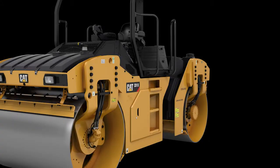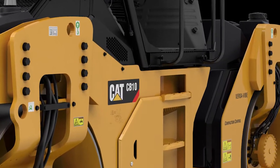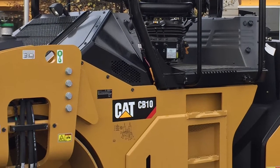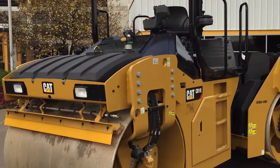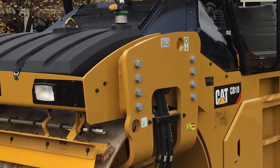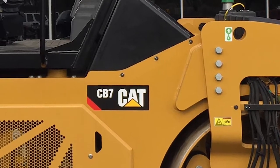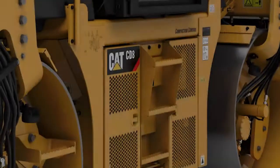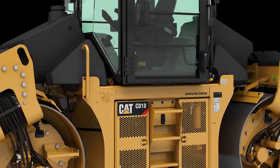First, the CB10. Caterpillar is going through a transition of changing nomenclature, starting with our medium asphalt compactors. A CB54B is becoming a CB10 — the 10 represents the metric tonnage of the machine. Simply stated, a CB10 is a 10-ton asphalt compactor. The CB44 becomes the CB7, the CB46 becomes the CB8, the CD44 is going to become the CD8, and the CD54 is going to become the CD10.